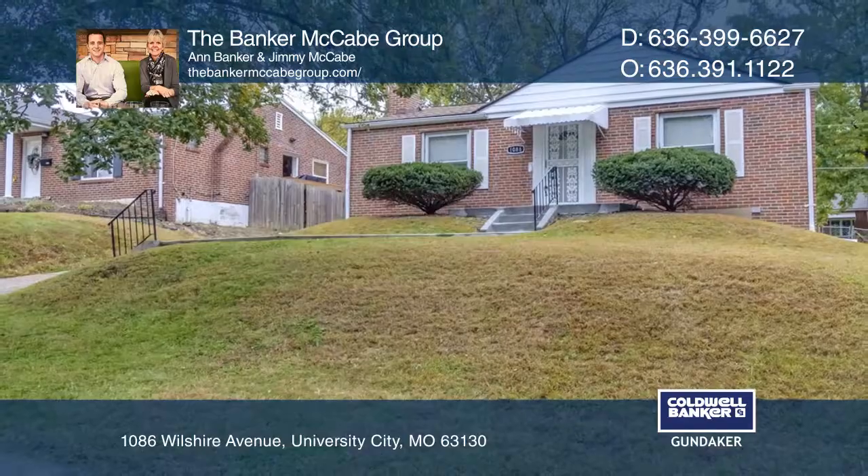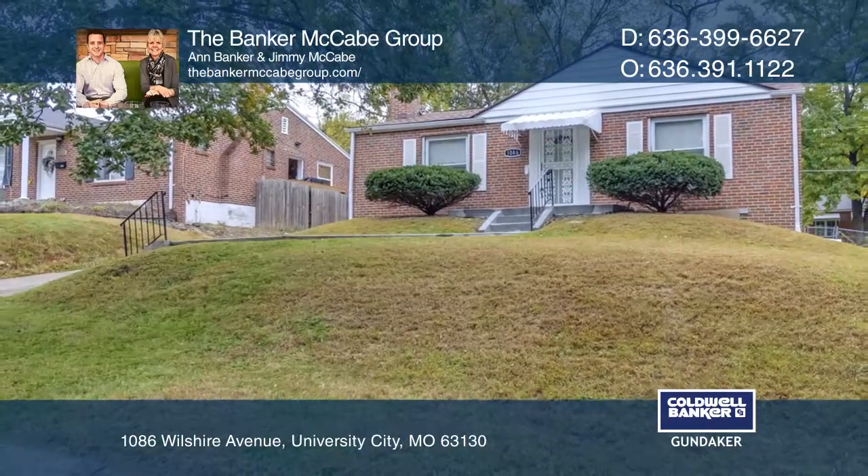Schedule a time to tour your new home today by calling the Banker McCabe Group. Thank you.